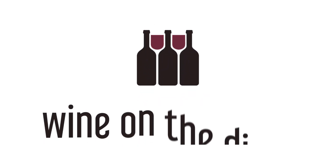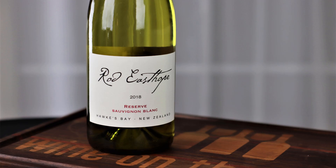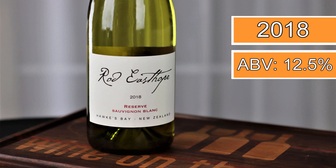Hey everybody, it's Naked Wine Day with Sauvignon Blanc. Stay tuned. Hey everybody, so like I said, today is another wine from my Naked Wines box that I received pretty recently. This is the Rob Easterup Hawke's Bay, New Zealand 2018 Reserve Sauvignon Blanc.